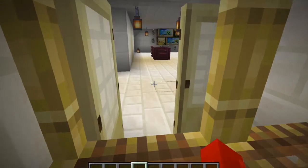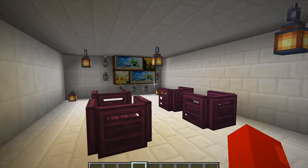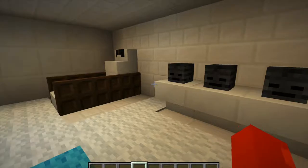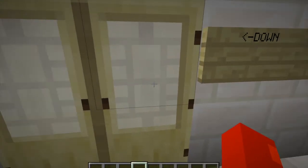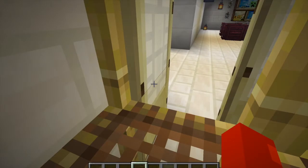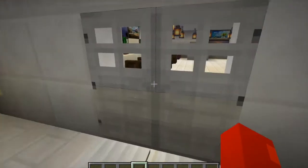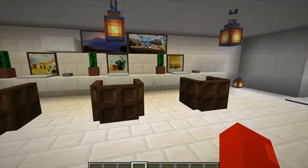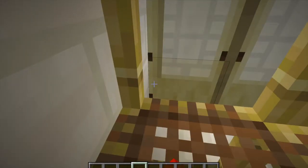The next floor is the recreation facilities. We have games like snooker and chess, and a TV to watch. It has a gym so the workers stay healthy — it has a treadmill, sleeping mat, and more. Moving to the next floor, we find offices, where the paperwork gets done. We have printers and laptops to work with.